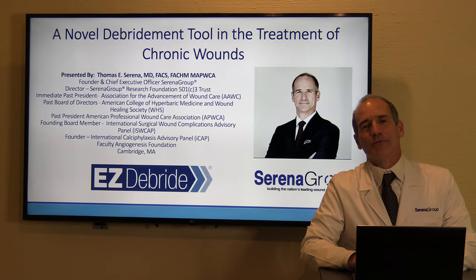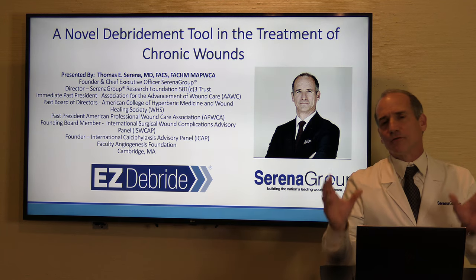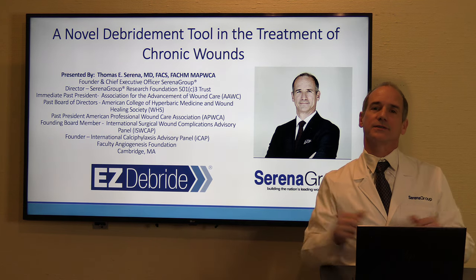Hello, I'm Dr. Thomas Serena, Founder, CEO, and Medical Director of Serena Group. It's a family of wound, hyperbaric, and research centers that stretch across the United States.